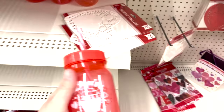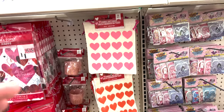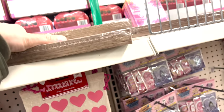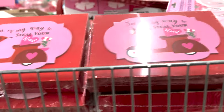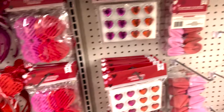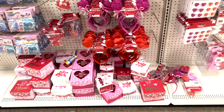They have doilies, little sippy cups with straws, placemats if you're going to have a little Valentine's party, and little sacks to put your goodies in. Then there are more signs - this one says 'Love Be Mine,' really cute. Another one says 'Be Mine,' and they have little headbands and sunglasses you could use for a little photo shoot.